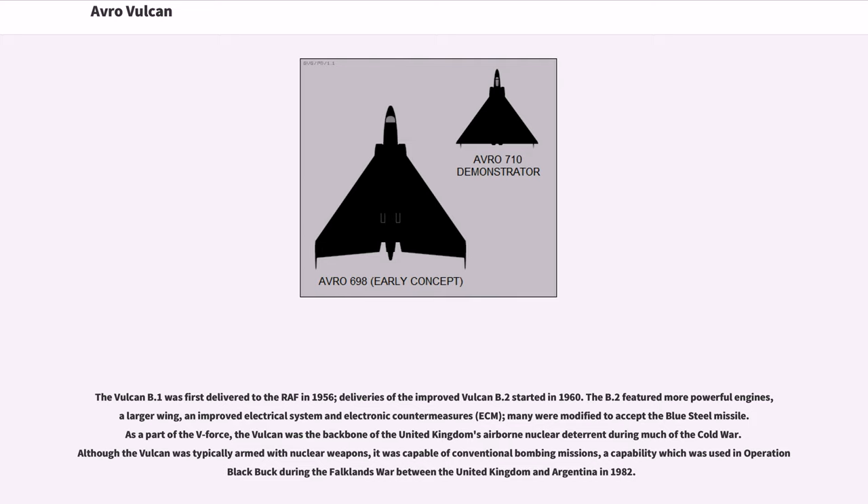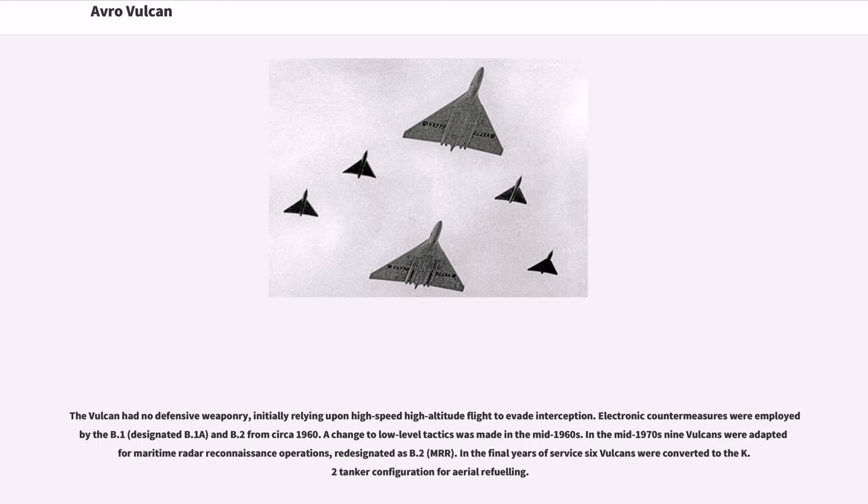As part of the V-Force, the Vulcan was the backbone of the United Kingdom's airborne nuclear deterrent during much of the Cold War. Although the Vulcan was typically armed with nuclear weapons, it was capable of conventional bombing missions, a capability used in Operation Black Buck during the Falklands War between the United Kingdom and Argentina in 1982. The Vulcan had no defensive weaponry, initially relying upon high-speed, high-altitude flight to evade interception.